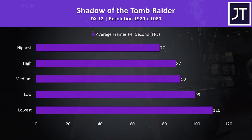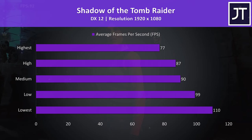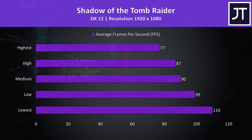Shadow of the Tomb Raider was tested with the built-in benchmark, and this is another title we'll use to compare with some others. Either way it was still easily above 60 FPS with max settings.